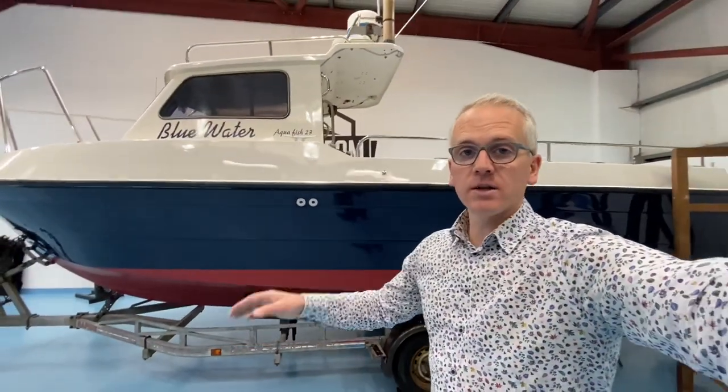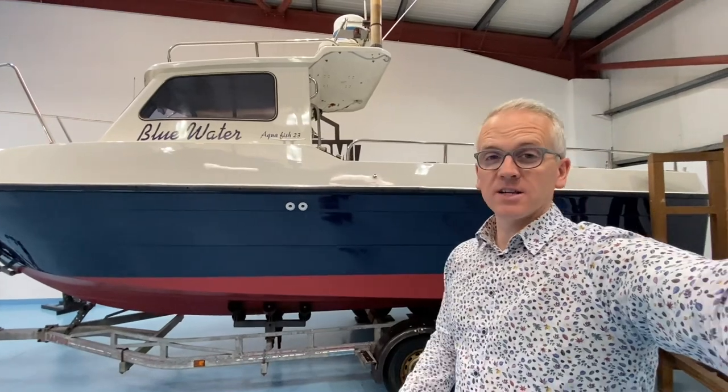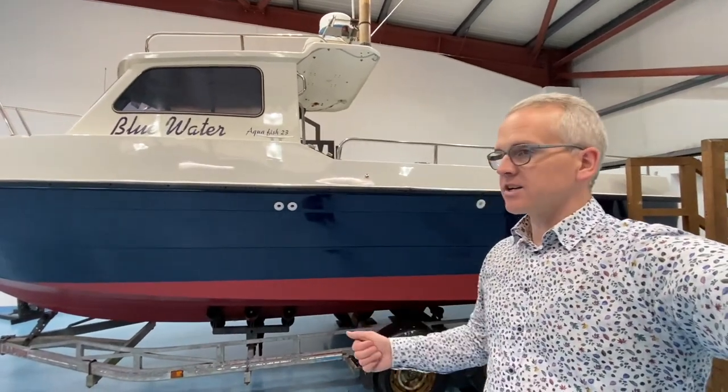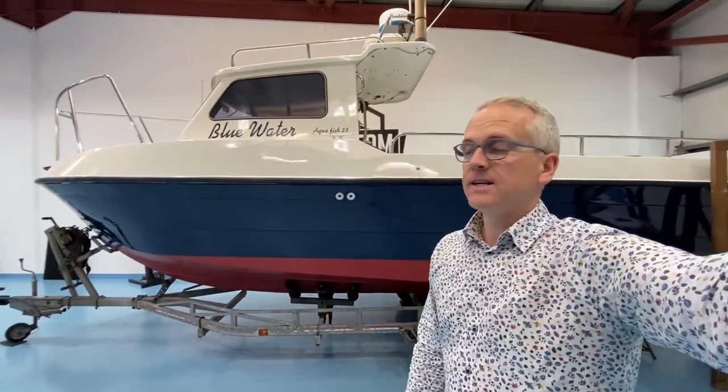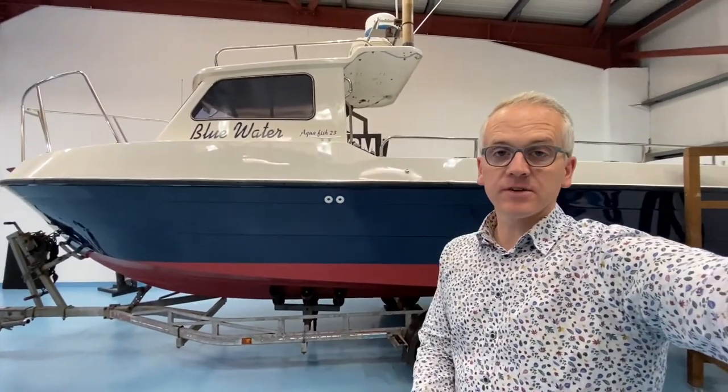A good, clean, honest boat. It has been used on the north coast of Ireland since October 2009, regularly serviced by Tony's Marine Services here in Coleraine — a very highly respected Mercruiser engineer. Everything on the boat works and it is a nice example of one of these Aquafish 23s.